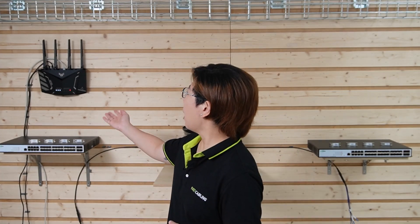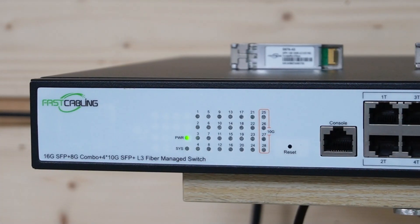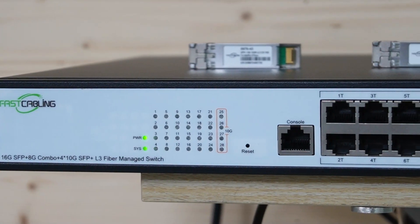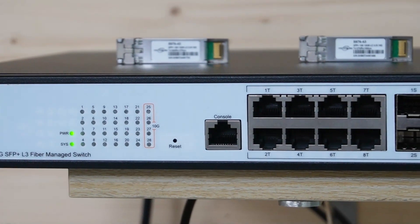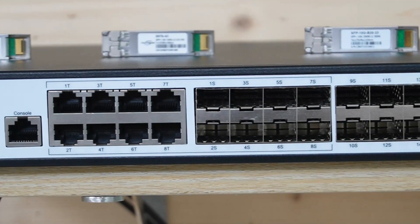Let's break down the key components you need for a 10G fiber network setup in your data center. First we have the router — this is the heart of your network, managing traffic and directing data flow. We are also using two 24-port SFP switches, one on each side. These switches are crucial for connecting multiple servers and devices, offering high port density and advanced features to manage network traffic effectively.